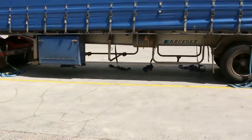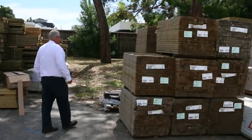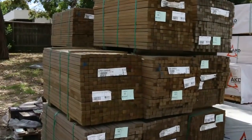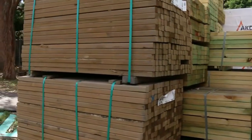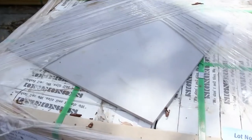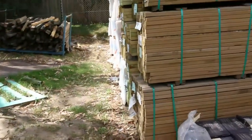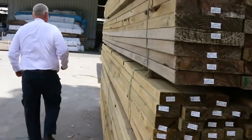Over here we've got some treated pine droppers all the way from Tasmania — good-looking droppers for your fences. Also a couple of pallets of paving tiles here, really nice-looking stock. We'll make our way over towards the shed now — plenty of stock in there as well.